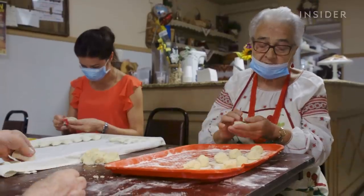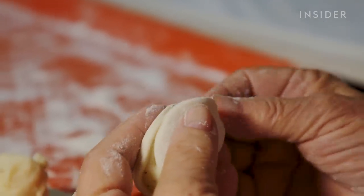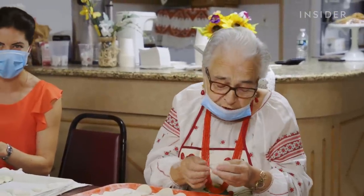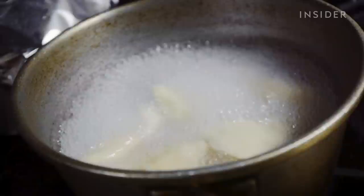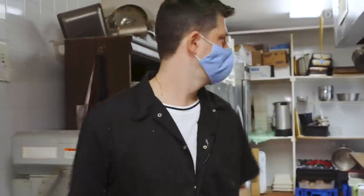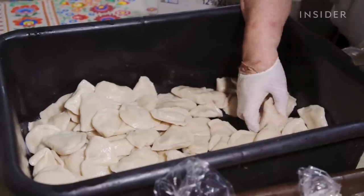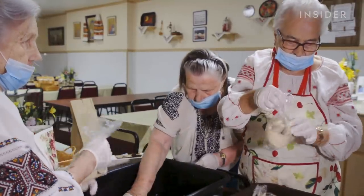Once Dima's done cutting the dough, the women help pinch each dumpling closed. 'It's the same like you have a boyfriend and he squeeze you and he kiss you — you pinch it, punch it, so you make it perfect.' Then they're boiled for five minutes and set beside a window to dry. Usually they make about 2,000 pierogis every Friday, and they all go by the next Wednesday.